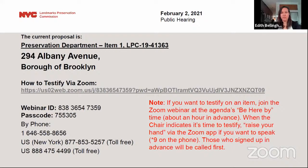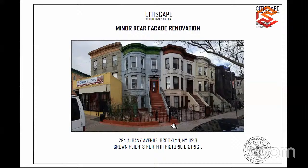The application is to legalize modifying a window opening at the rear facade without LPC permits. Commissioners, the applicants have joined the hearing. Please note that staff will be presenting components of this application, and the applicants are available for questions. Staff, we may begin.